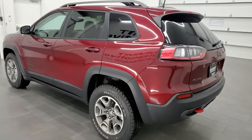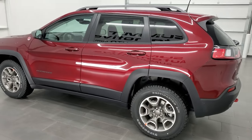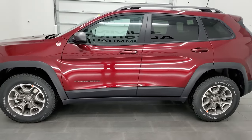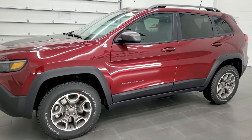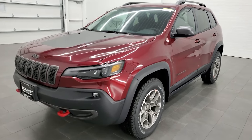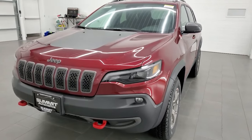This 2021 Jeep Cherokee has the 3.2 liter V6 Pentastar engine, which puts out 271 horsepower. It's going to get you 24 miles per gallon on the highway, 18 city, for a combined total of 21 miles per gallon.